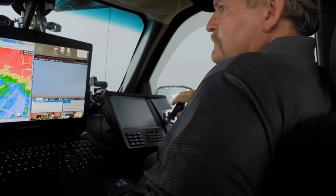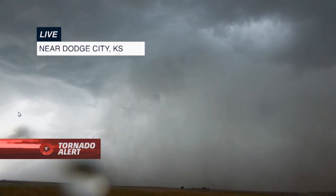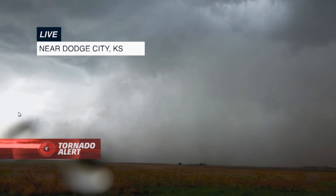For the last 25 minutes we have watched this tornado churn here in western Kansas near Dodge City. You watched it with us here on the Weather Channel.